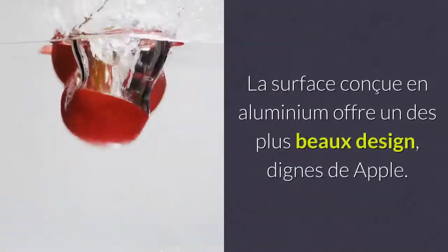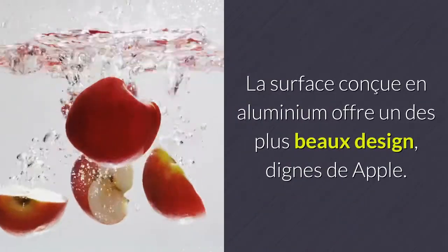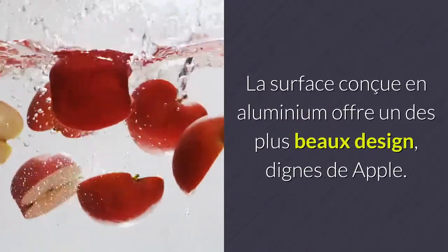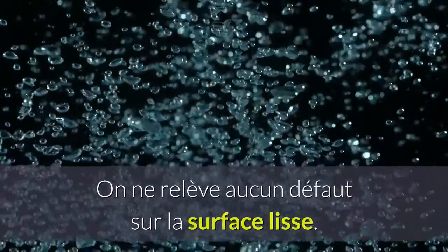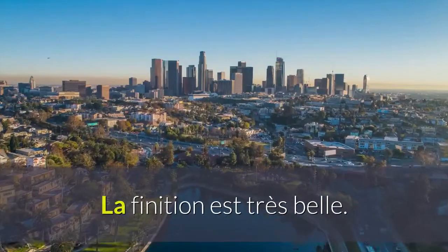La surface en aluminium offre un très beau design, digne de Apple. On ne relève aucun défaut sur la surface lisse. La finition est très belle.